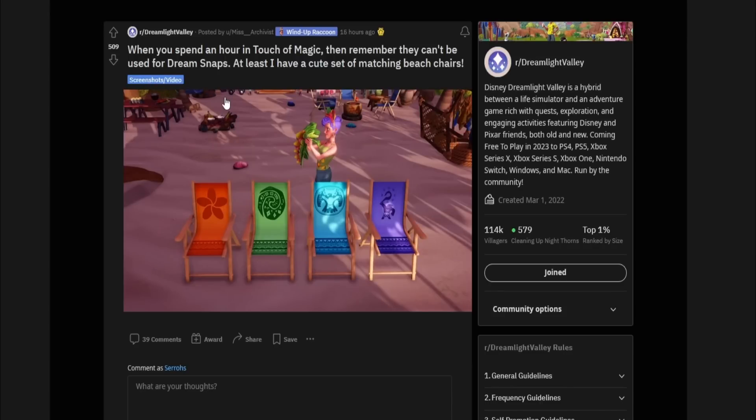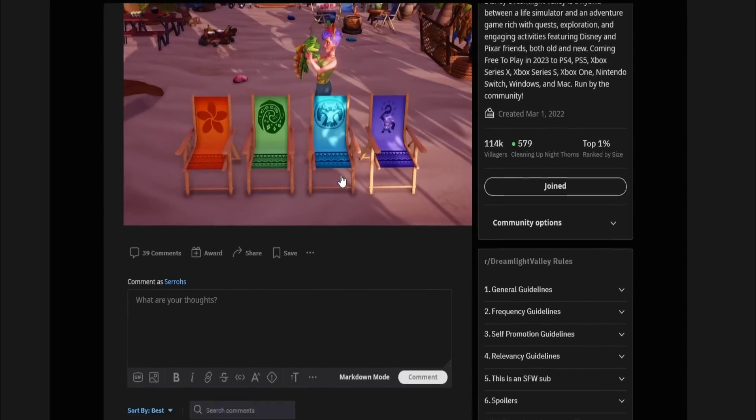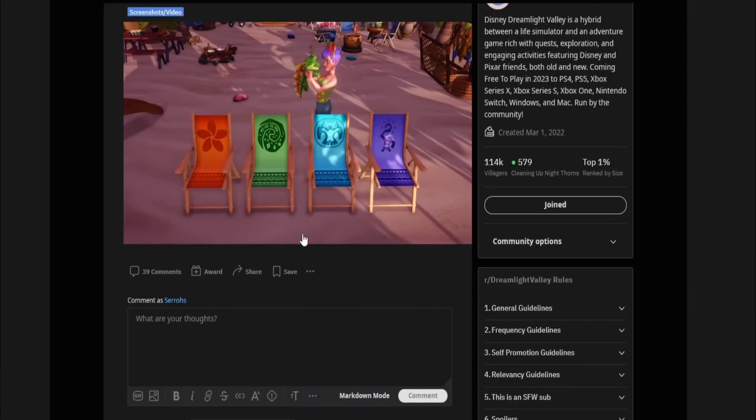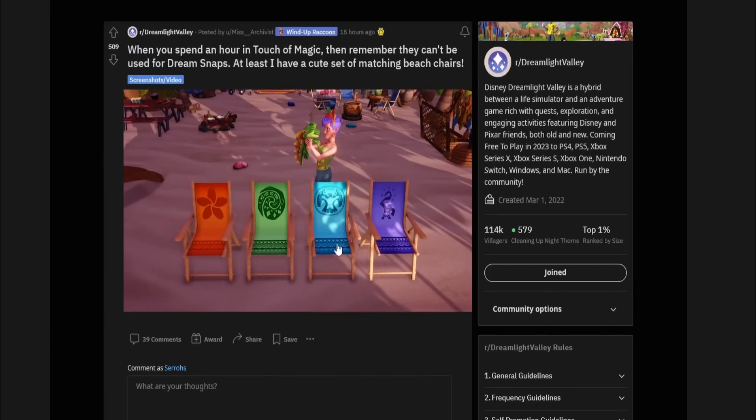511 upvotes — 'When you spend an hour in Touch of Magic then remember they can't be used in Dream Snaps. At least I have a cute set of matching beach chairs.' Those are actually super adorable. So is this fully made with Touch of Magic? I didn't even know we had these beach chairs — I knew we had the carpet and furniture like couches, but not these chairs. That's really cute. It may be possible to submit them because during voting on livestreams we've seen Touch of Magic before. People could totally see this being sold as a set in the premium shop.